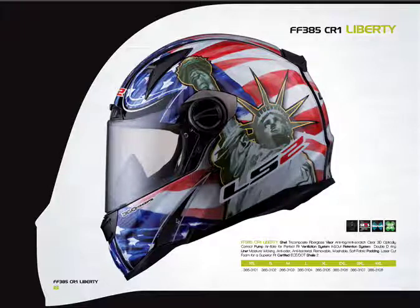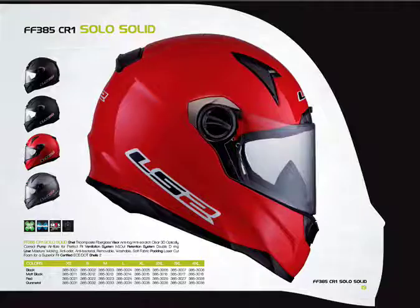The CR1 uses a double-D ring for the strap closure. It does have the air pump cheek pads just like the FT2 model. Aside from that, they share the same shell and ventilation works exactly the same on both. The CR1 comes in four solid colors: black, matte black, red, and gunmetal. When you see the green helmet sticker on LS2 helmets, it means LS2 follows global environmental guidelines — you can have confidence that these meet U.S. environmental standards with no concerns about lead paint or similar issues.